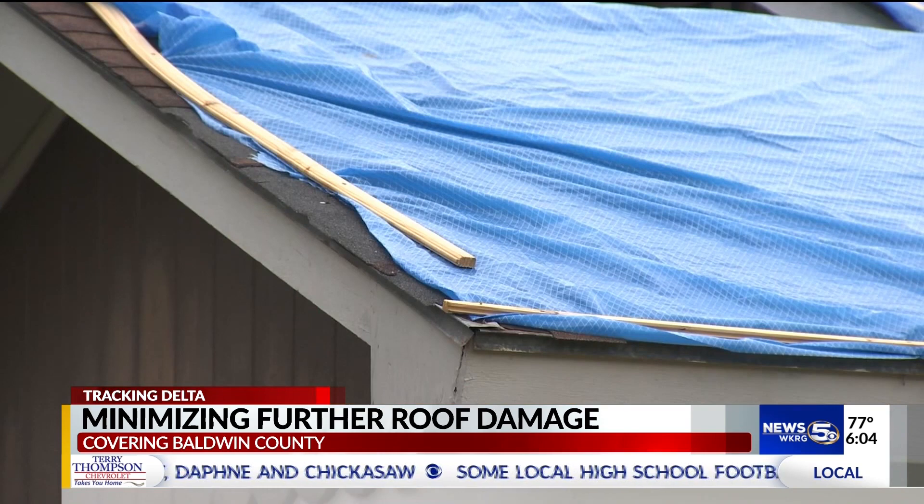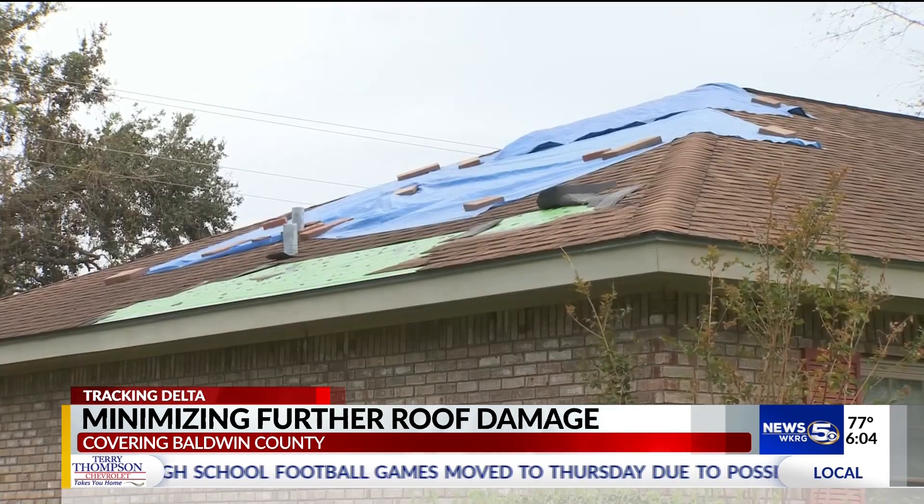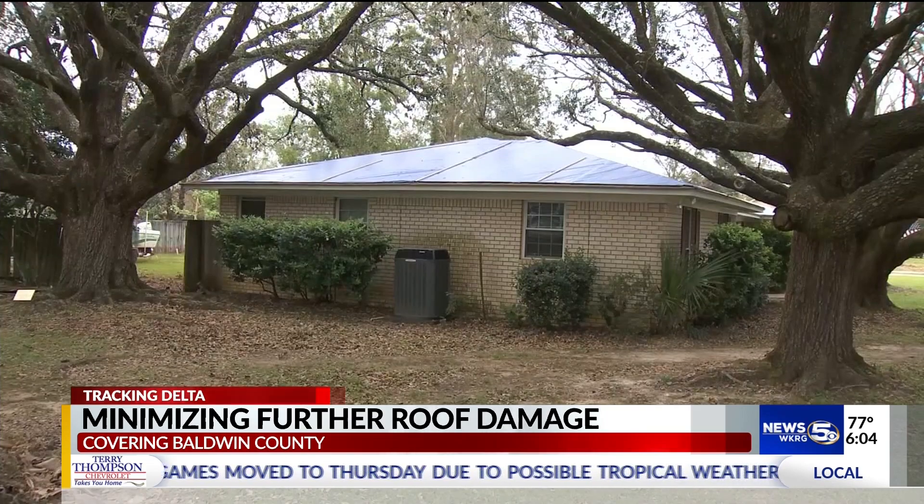I thought my whole roof was going. With another storm possibly headed this way, she and other homeowners can only hope tarps are enough to prevent further damage. These are built as a temporary repair, not to withstand another hurricane that's coming.